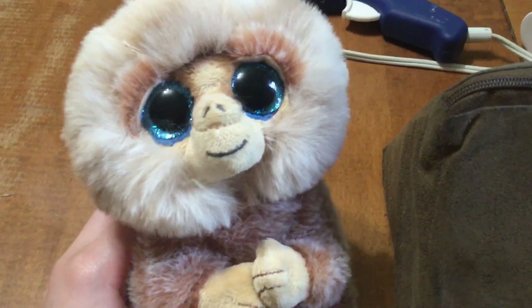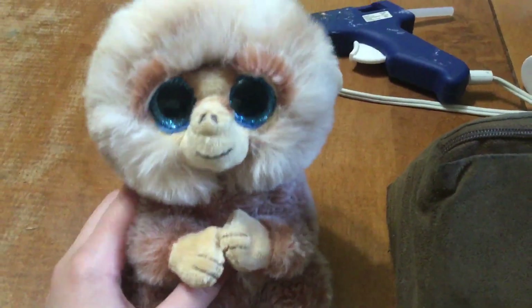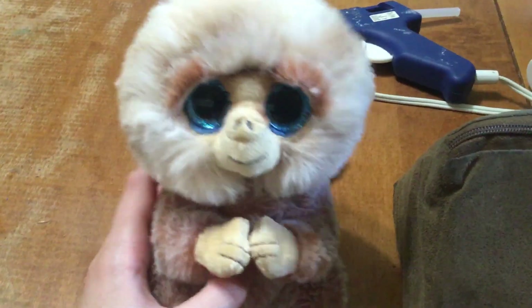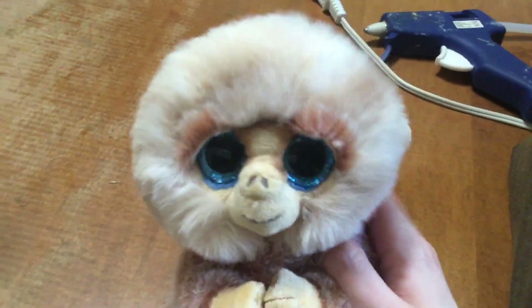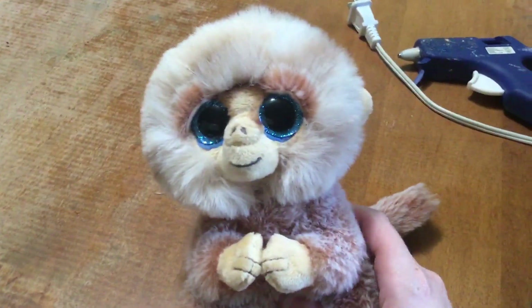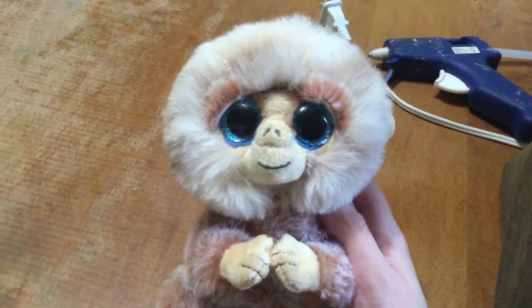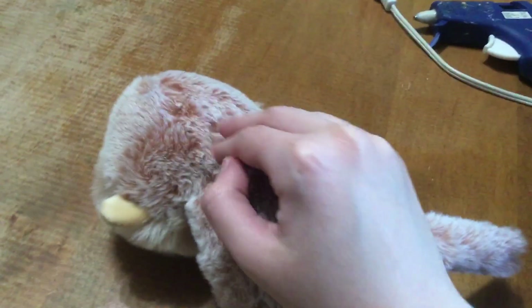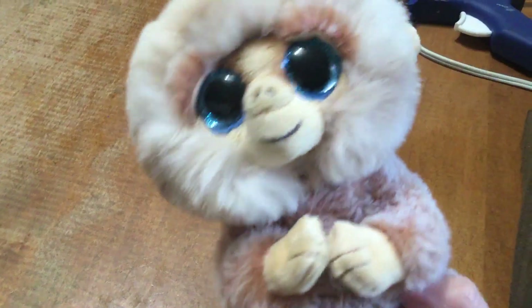Ever since the day I got this guy, I have loved him. He is so soft. I also have Bumper the beanie belly hedgehog — I have not reviewed him yet, so maybe I'll review him next. But Stubby is definitely the fluffiest I've seen. His fur is so fluffy everywhere.